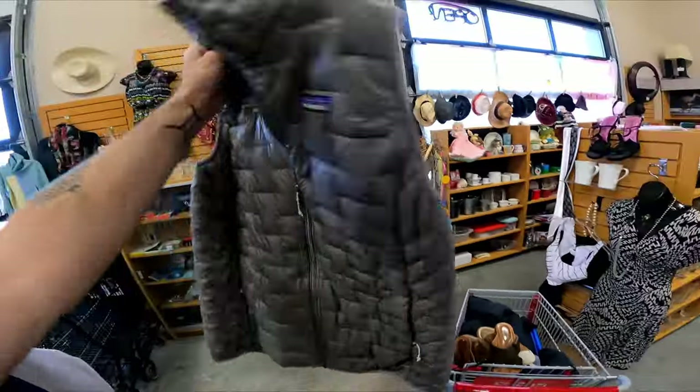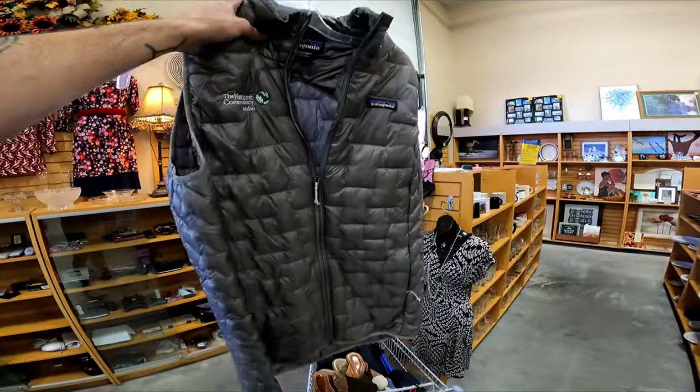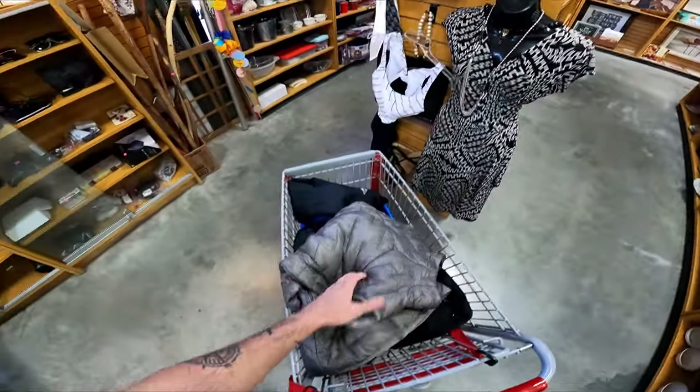I just pulled off this Patagonia little puffer vest. Unfortunately it does have embroidery on it, but for $1.25 I can't pass it up. It should go for at least $20 still. It's lightweight so it'll ship first class.